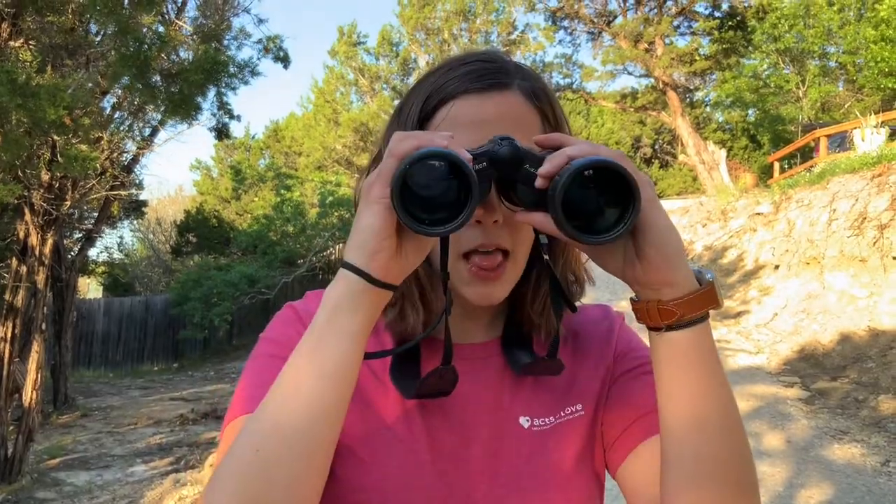These little hummingbirds can fly so fast because they're so small. Now I have a special bird feeder set up at the top and we're going to see if we can find a hummingbird. Let's go!